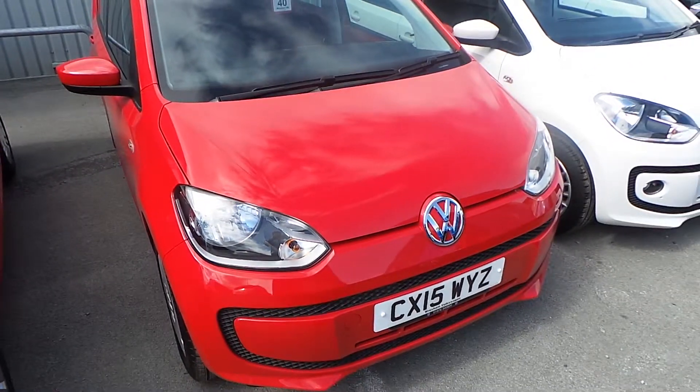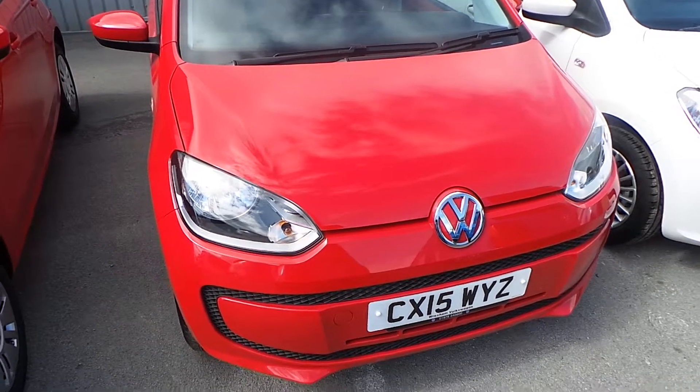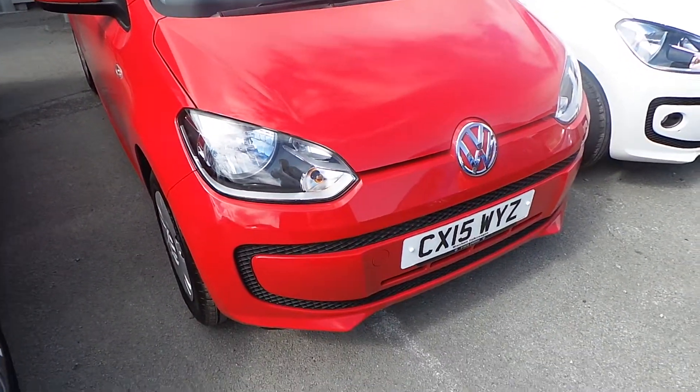Hello, it's Yusuf from Wrexham Volkswagen here to show you our Up 1 litre 60ps 5 door finished in volcano red.